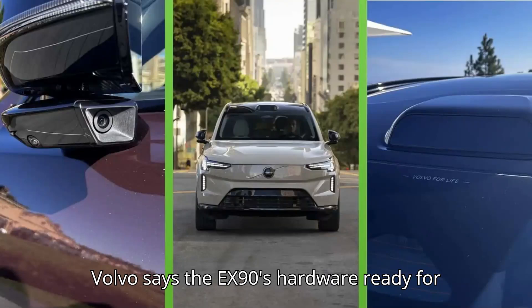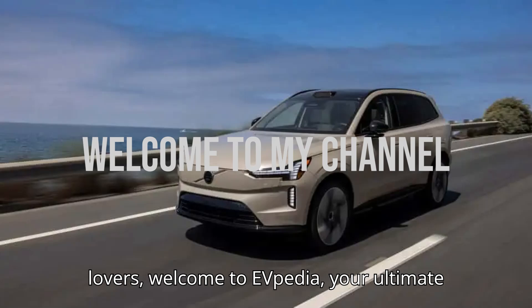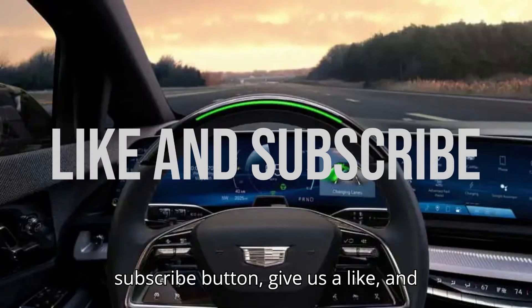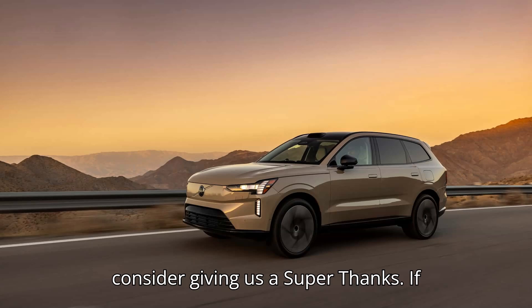Volvo says the EX90 is hardware-ready for self-driving, but there's a catch. Welcome to EVpedia, your ultimate hub for electric vehicles. If you're as excited about EVs as we are, hit that subscribe button, give us a like, and drop a comment below. And if you want to help us bring even more amazing content, consider giving us a super thanks.